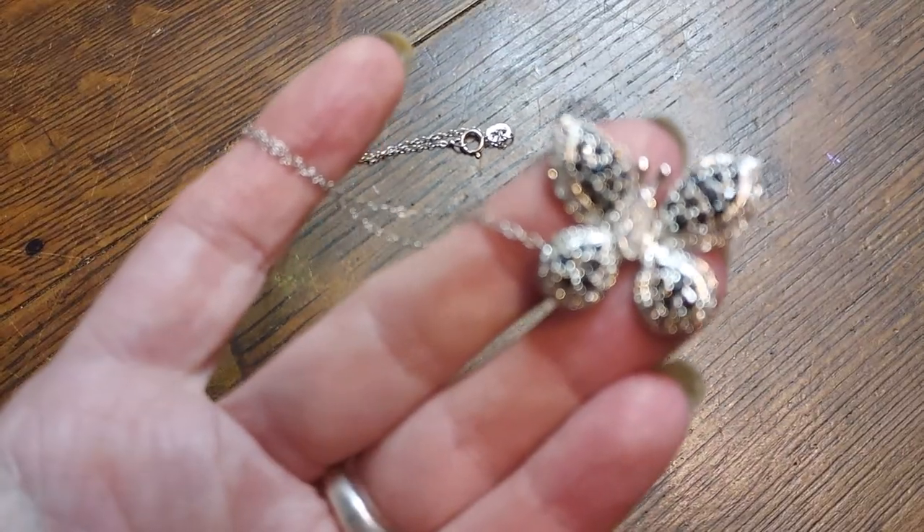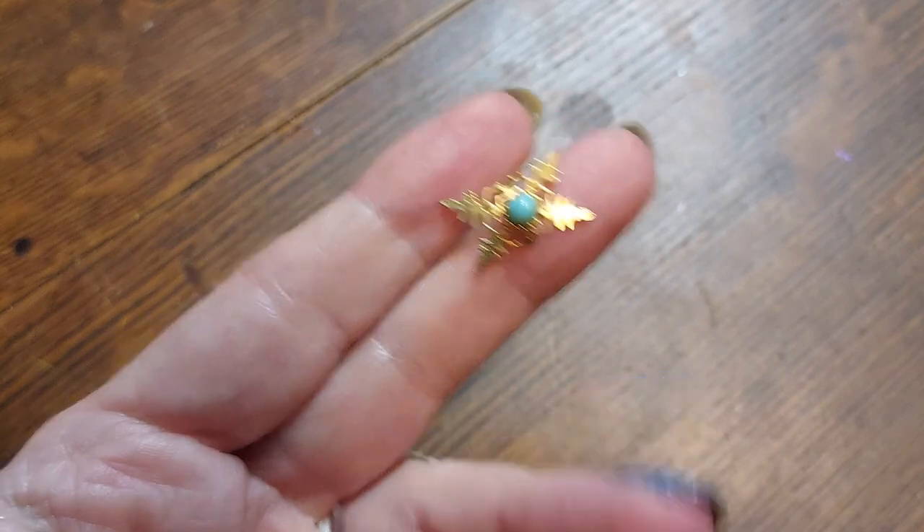I doubt it's sterling because my source usually takes out all the sterling and gold to sell separately. Oh, what are you? Here's a little teeny tiny thing that came off of something — no clue.